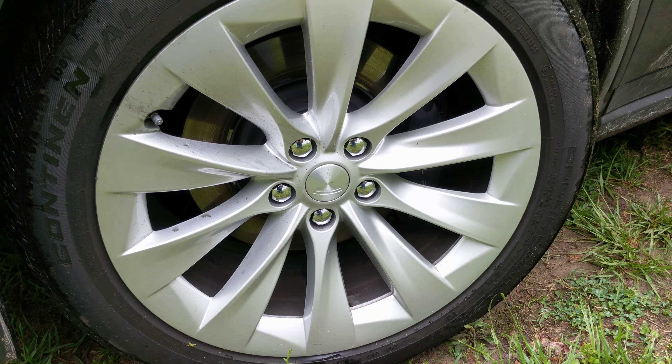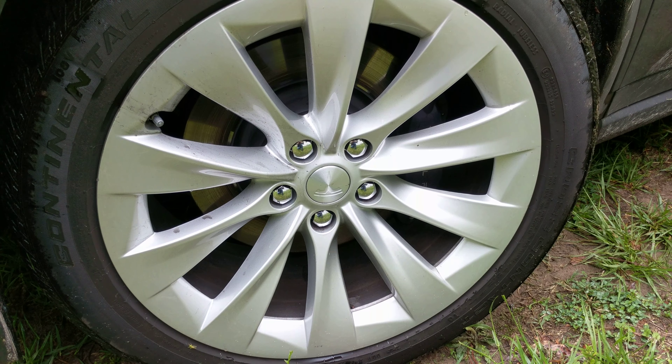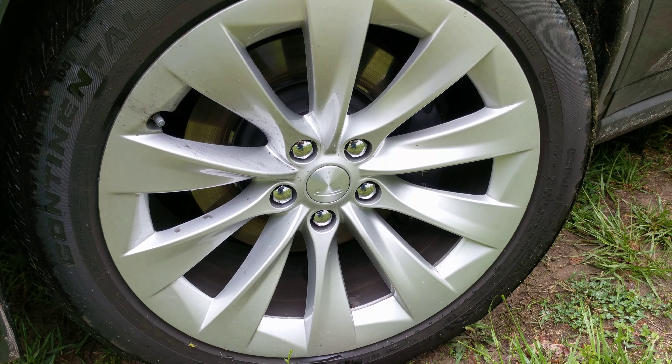So just let me know your thoughts and your experience — what you know about the Model X driver's side front brake dust or dirt accumulation on the rims.